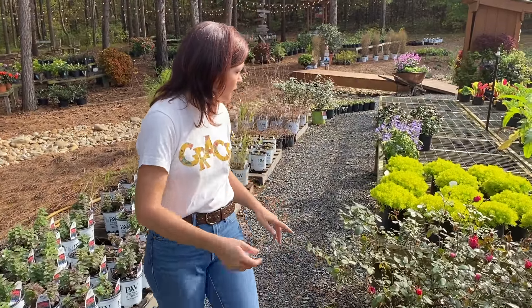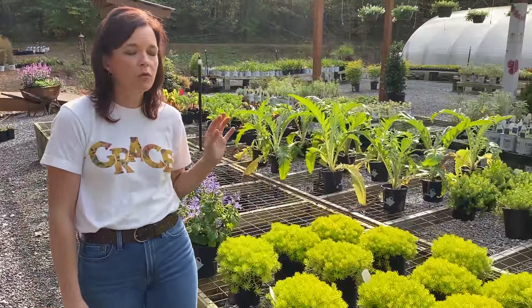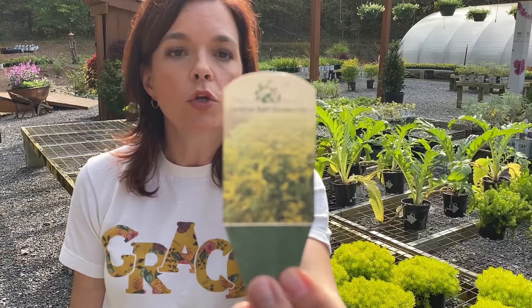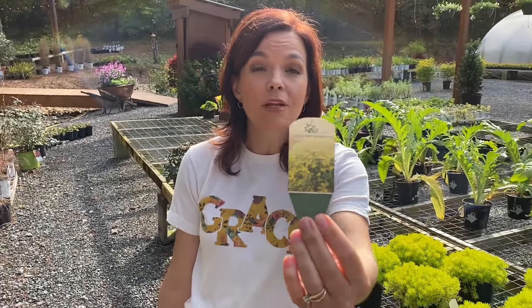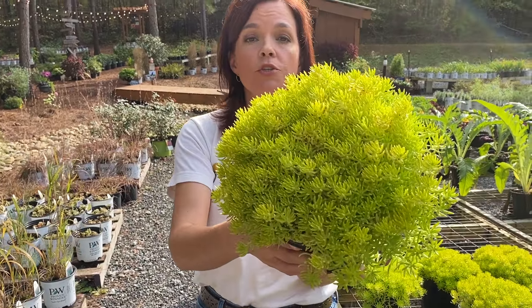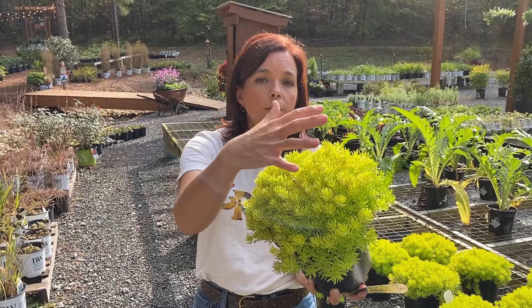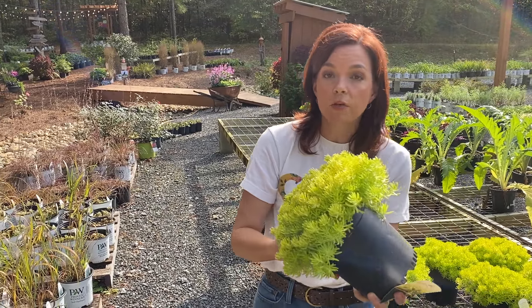For those of you who love Lemon Coral sedum from Proven Winners, this is a great alternative. Lemon Ball is actually a perennial in zones three to nine, so if you're in a cooler climate this is a great option. It's a beautiful sedum — stonecrop — very soft, not pokey at all, a really fun plant that brings massive color to your landscape.